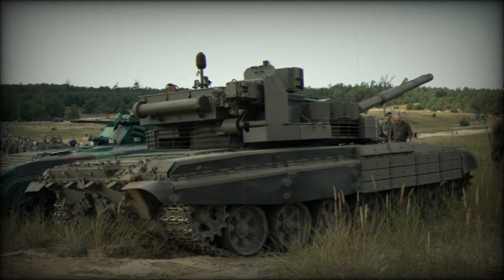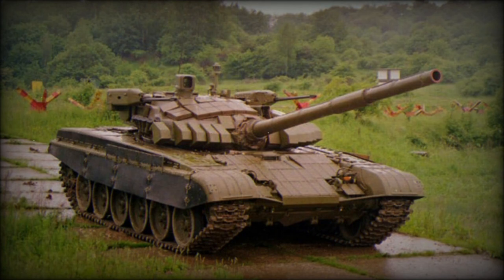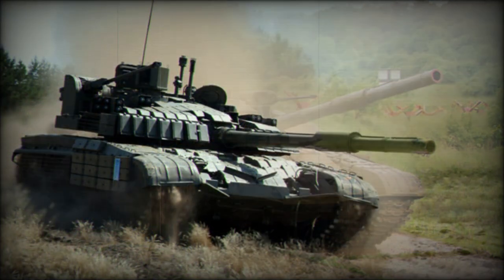The vehicle commander uses a panoramic sight — the same sight used on the French Leclerc and some other modern MBTs. This tank has a hunter-killer engagement capability: once the commander spots and identifies a target, he lays the gun and lets the gunner complete the aiming and firing process, while the commander looks for the next target.